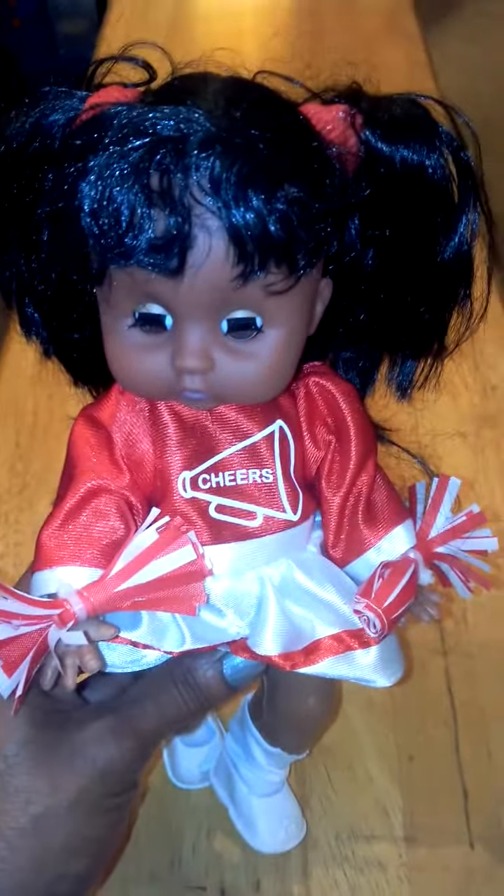This is a very, very cute toy. I highly recommend it — Christmas is coming up, and your daughter or granddaughter or little girl in your life will absolutely love it. Who doesn't love a little cheerleader? My daughter is going to be just in love with this cute little cheerleader with the little red and white pom-poms.